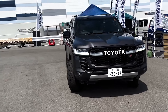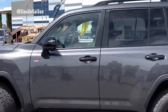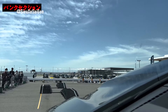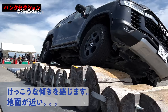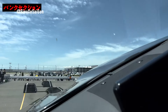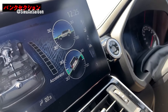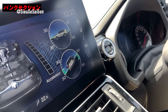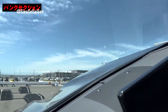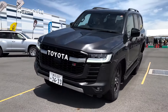The Toyota Land Cruiser 300 is a true legend in the world of off-road vehicles, and its reputation is well-deserved. At the forefront of technological advancements, the Land Cruiser 300 sets a new standard for 4WD capability. Standing at 4,985mm in length, 1,925mm in height, 1,980mm in width, with a wheelbase of 2,850mm, it's equipped with a range of powerful engine options.